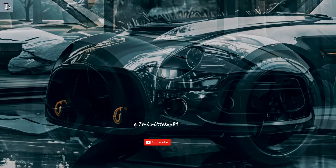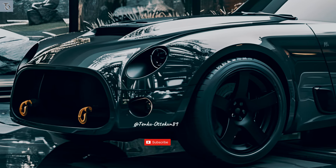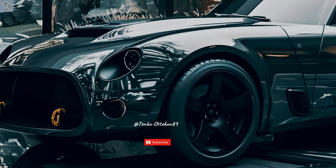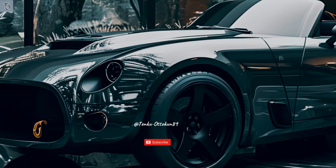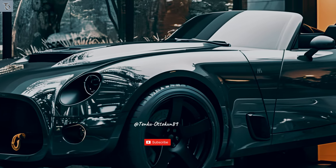Others include the Bentley matrix grille and elliptical quad exhaust. The majority of these exterior features have a polished chrome finish, but you can get them with a black finish if you choose the Black Lion specification. The car's interior features a beautiful crown cut walnut veneer that flows elegantly from the center console to the dashboard and doors.